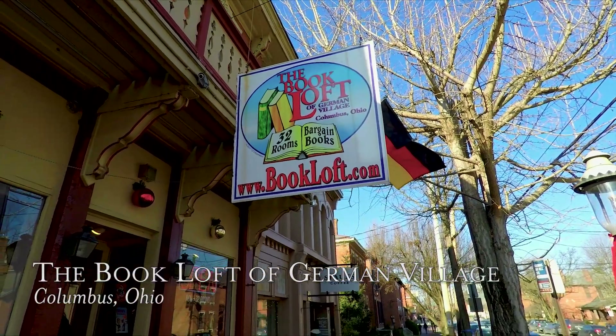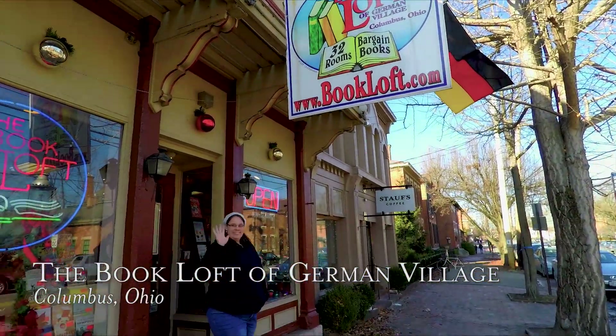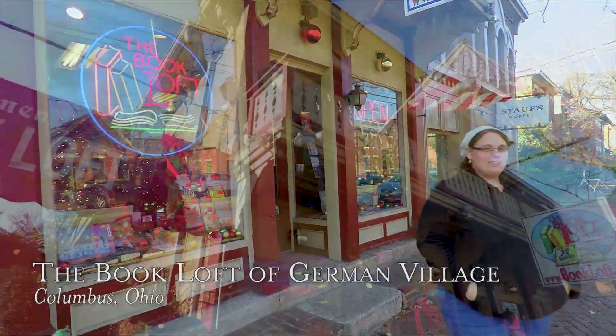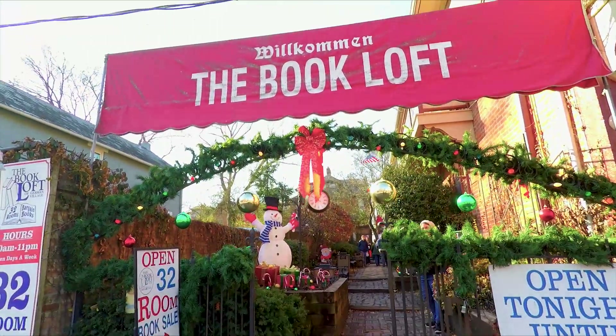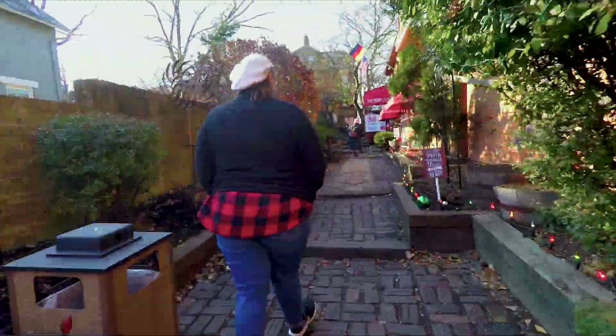Here we are at the Book Loft of German Village. It's a very unique shop filled with many rooms filled with books. We're gonna take you inside real quick just to give you an idea of where this is gonna be.